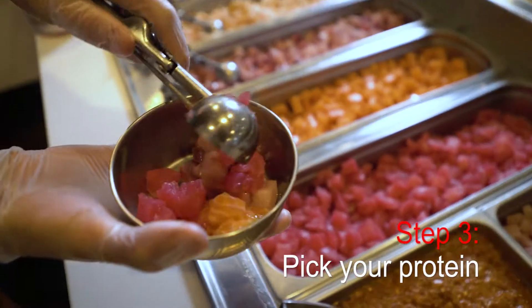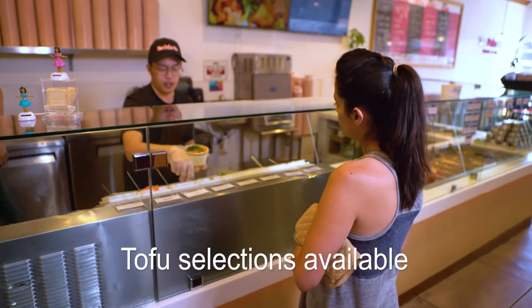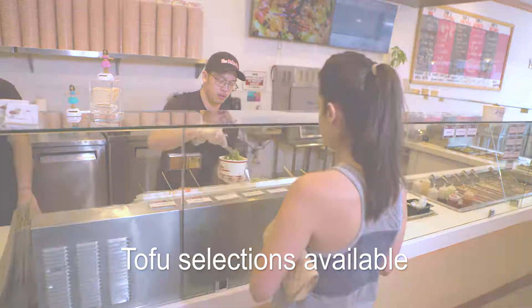Step 3: Select your protein from tuna, yellowtail, salmon, and more. We also offer a variety of vegan and vegetarian tofu selections to choose from.